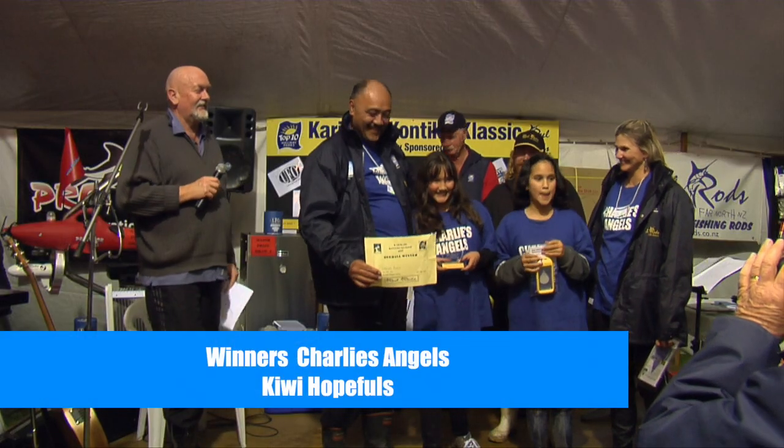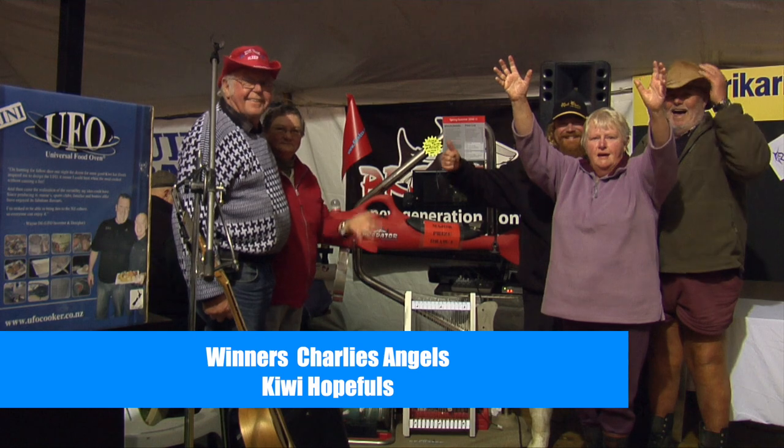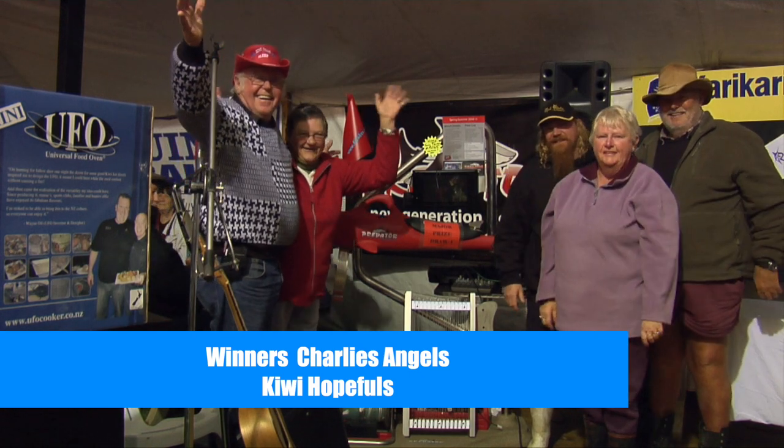At the end of the prize-giving, the big winners were announced. Charlie's Angels were the overall winners, and the major lucky draw prize was won by the Kiwi Hopefuls.